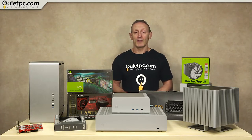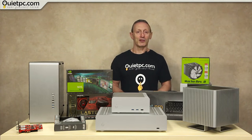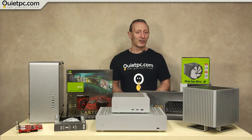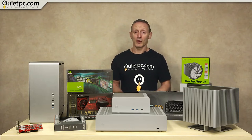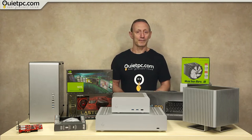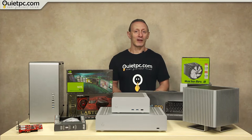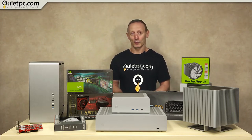B-grade products are B-grade for one or more of the following reasons: the item has previously been used; the original box or packaging is damaged or missing; there is superficial damage which, depending on the product, may just be a slight scratch but nothing that would prevent the item from actually working. There could be missing documentation or it could simply be a return or review sample. Regardless of the reasons, B-grade items have been checked and are fully functional, and it's a great way to get these items at significantly reduced prices.